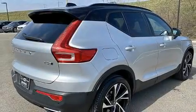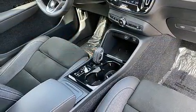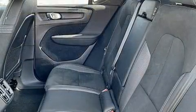Discerning drivers will appreciate the 2019 Volvo XC40. With less than 10,000 miles on the odometer, this four-door sport utility vehicle prioritizes comfort, safety and convenience. A turbocharger further enhances performance while also preserving fuel economy.